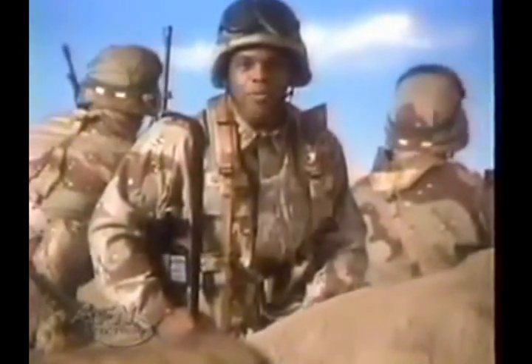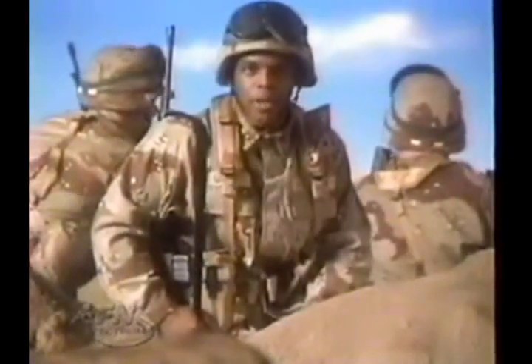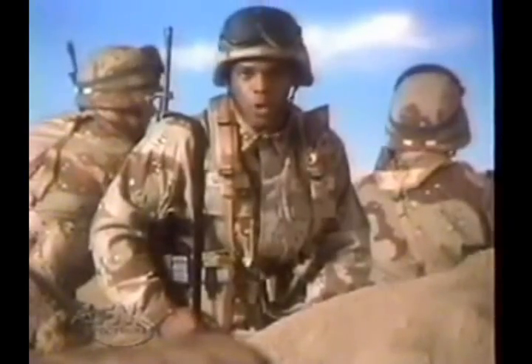Today's soldier wears a combat uniform adapted to climate and terrain. We've come a long way from the time we wore one uniform for every duty.